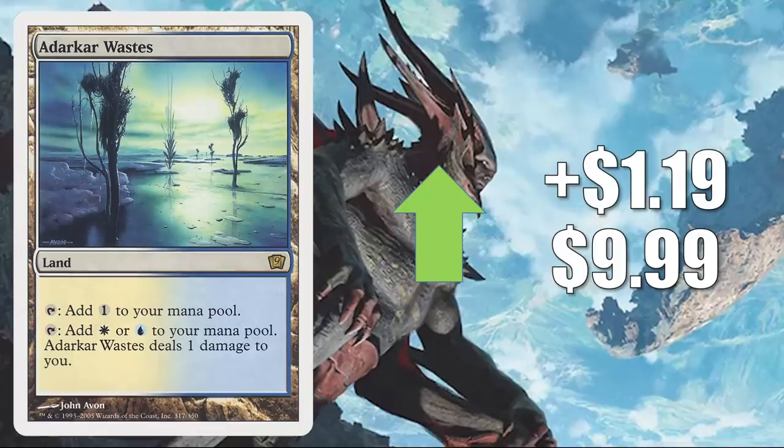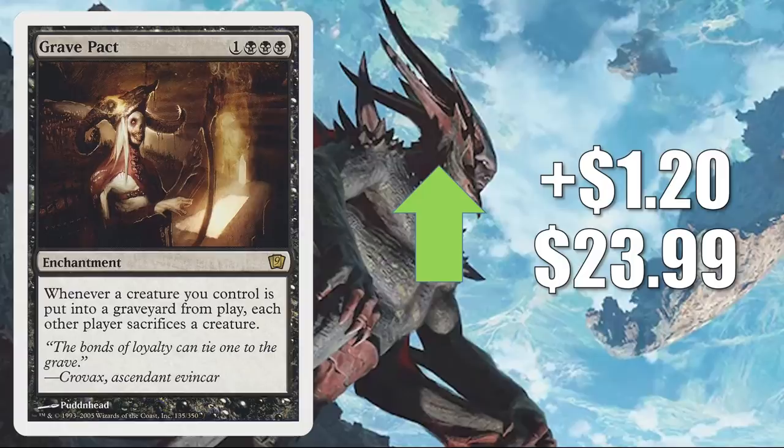Etikar Waste from 9th Edition — these ally pain lands have been hot for a while. Basically, they only see play in Commander. Also, 9th Edition just generally has a few cards heating up this week. This one goes up $1.19 to $9.99. Grave Pact from 9th Edition — there's another one — goes up $1.20 to $23.99. This card's been hot off and on ever since the Commander rules change occurred not too long ago. It does see play in a lot of different Commander builds, including Athreos, God of Passage — that was reprinted in Mystery Boosters and also got a foil reprinting in one of the Theros Stargazing Secret Lairs.